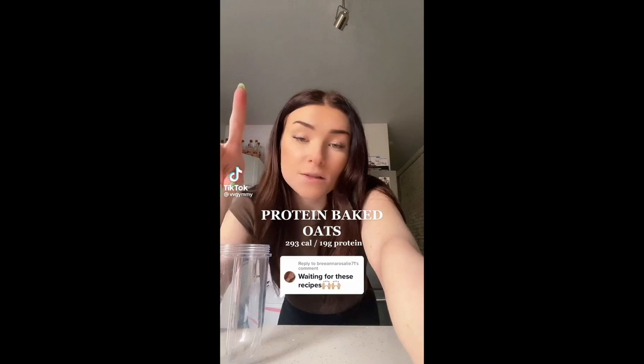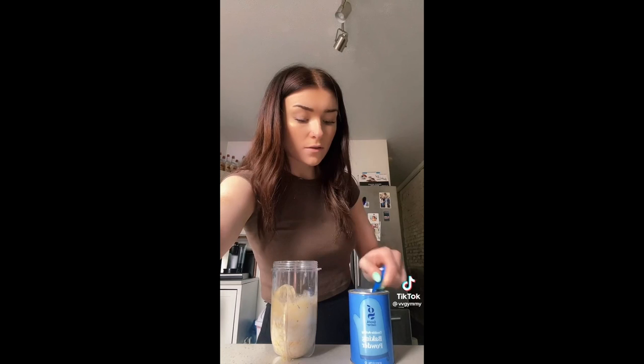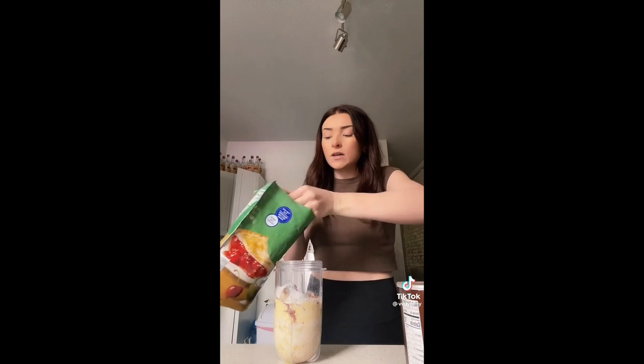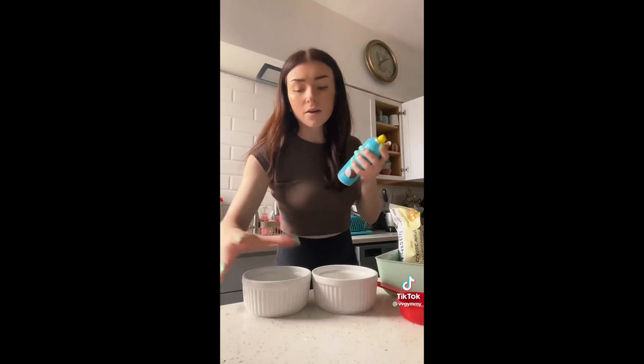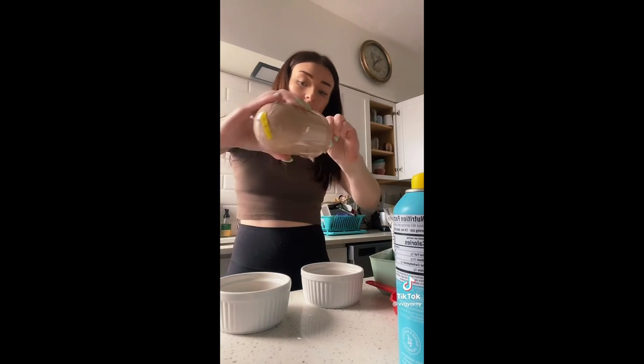Here is the perfect baked oats recipe with lots of protein and no banana — this makes two servings. Start with three-quarters of a cup of oats, one whole scoop of vanilla protein powder, three-quarters of a cup of milk, a quarter teaspoon of baking powder, half a tablespoon of unsweetened cocoa powder, a quarter teaspoon of vanilla extract, two spoonfuls of calorie-free stevia, a little salt, and a little cinnamon. Blend it up until smooth, then spray your ramekins with coconut oil spray and split the batter evenly.